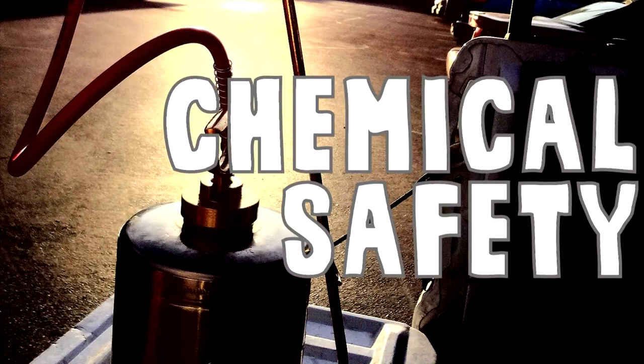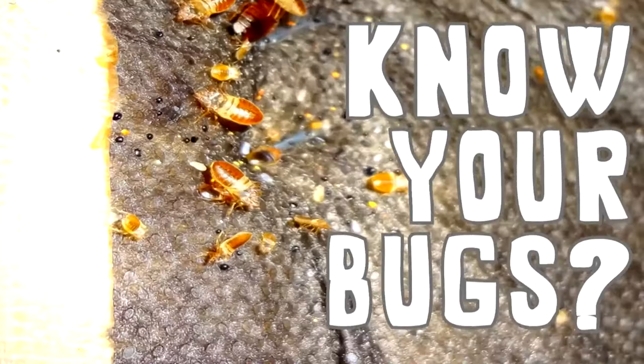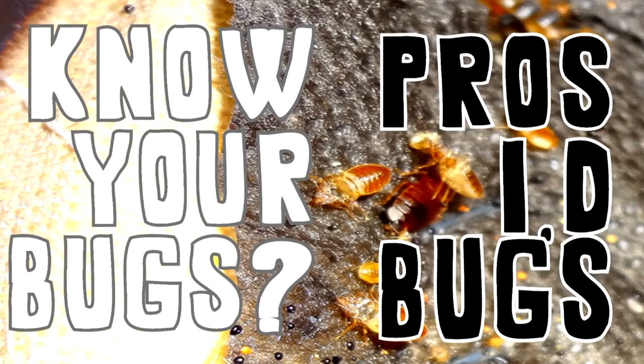Number three: chemical safety. Chemicals can be dangerous — improper chemical use can lead to health issues. Let us professionals do the work. Number four: baby or nymph bedbugs. Bedbug ghosts — not literally — but newborn bedbugs are clear as water and can be hard to see. DIY treatments can easily pass these guys up.